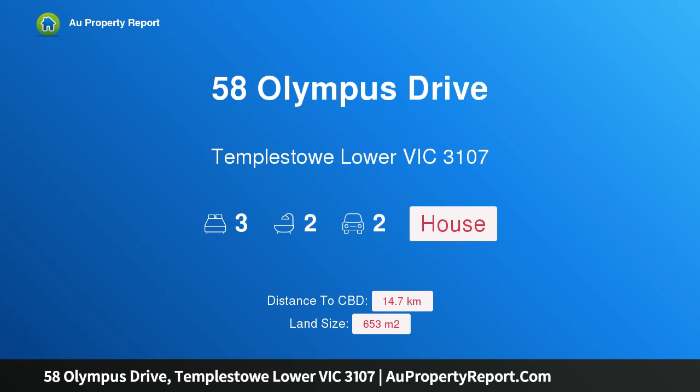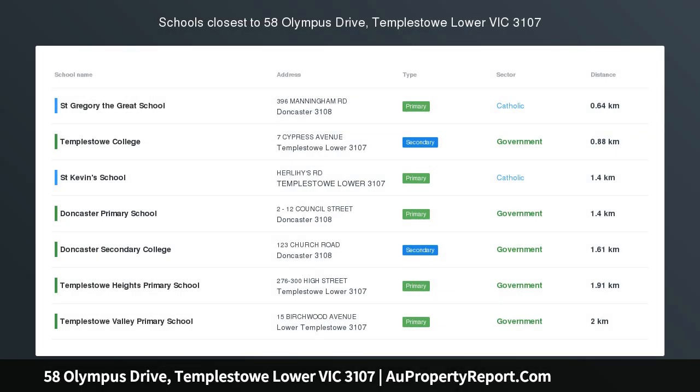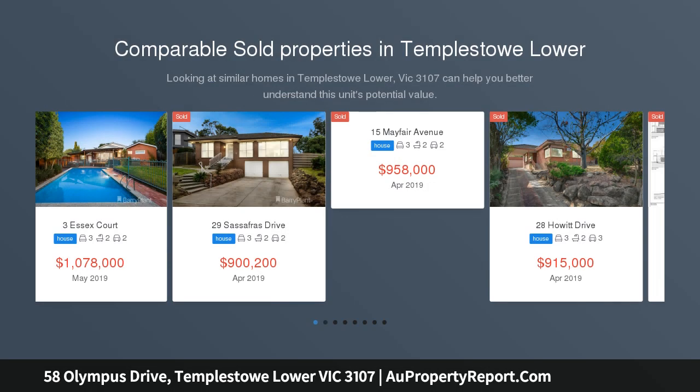Hi, I am glad to introduce Property 58 Olympus Drive, Templestowe Lower Victoria 3107. Fabulous family focus, backing onto Aquarina Leisure Centre, this single-level beauty on 653 SQM approx.